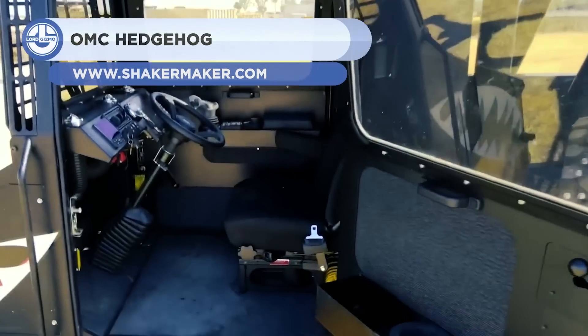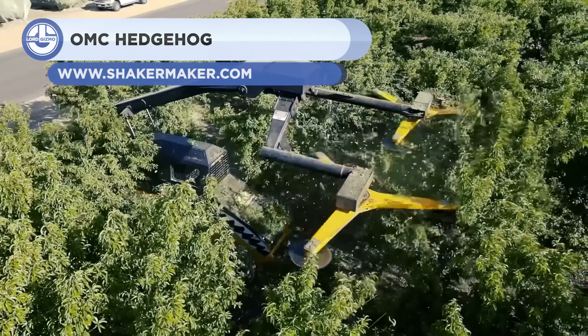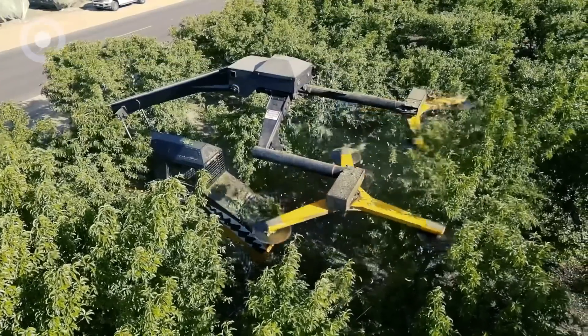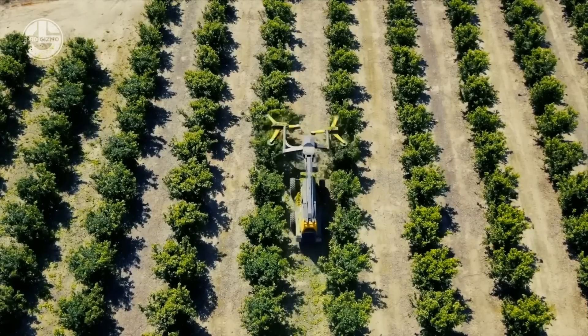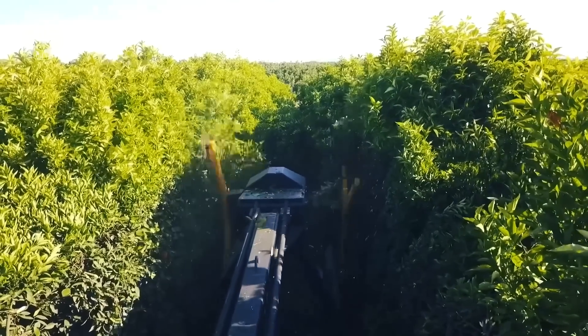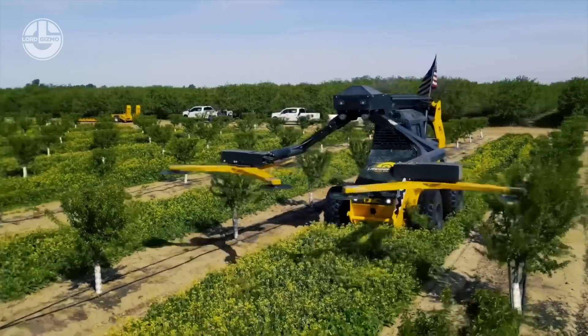First up, we have the OMC Hedgehog. The hog's primary strengths are speed, agility, and adaptability. Don't be fooled by its small size — its engine gives it plenty of punch. The Hedgehog's exterior has a striking black and silver color combination that is sure to draw attention.